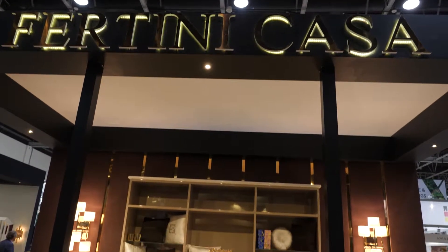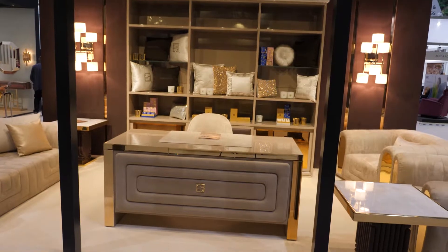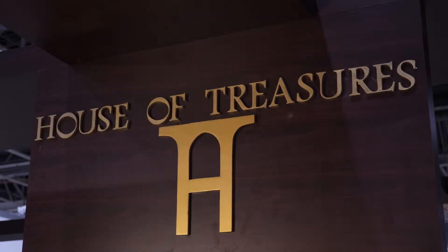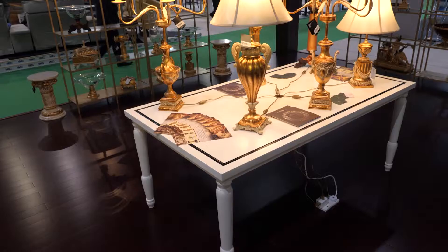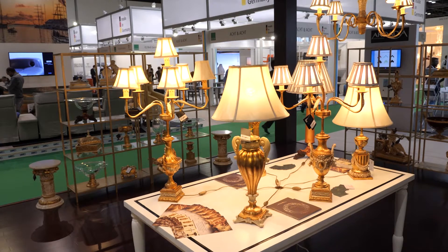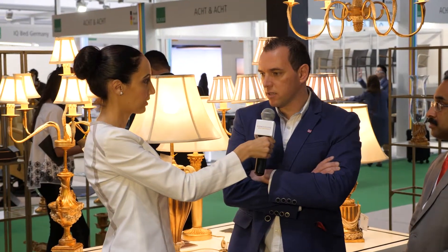Fertini is a luxury fashion brand that develops a collection for very luxury and very special clients. House of Treasures is a high-end brand located in Abu Dhabi. All the products that they are representing here are coming from Portugal.